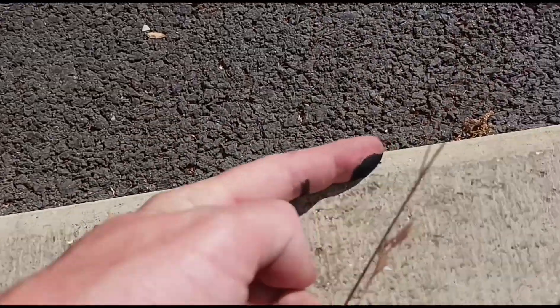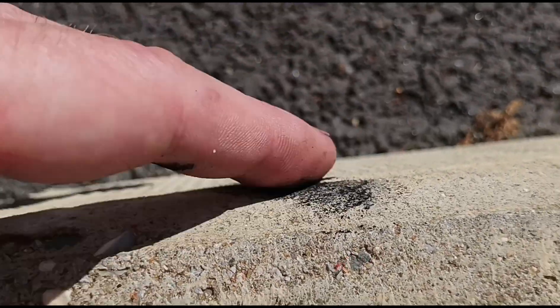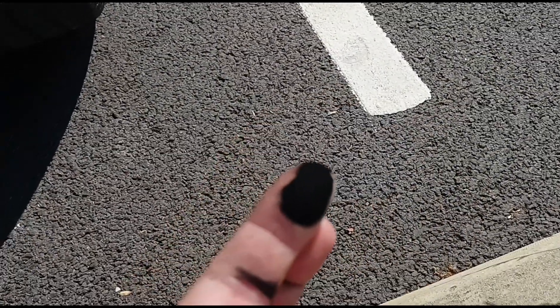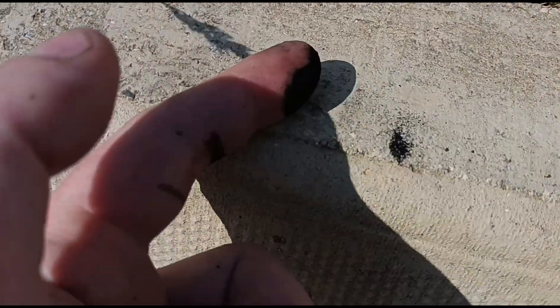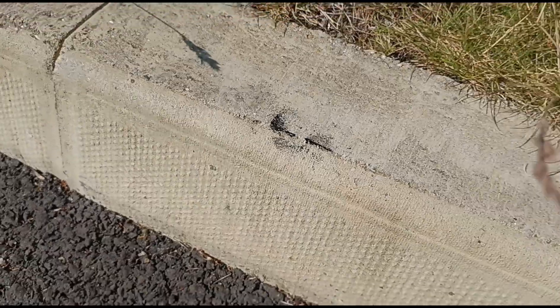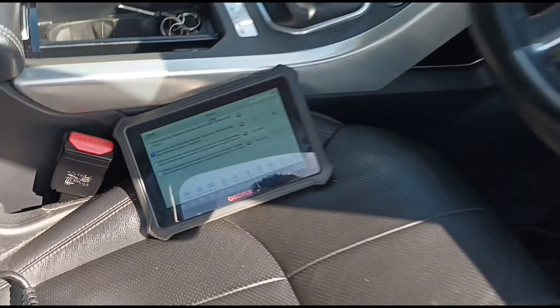Coming to the exhaust tips, you can see there's a lot of loose ash. This turns into dust and you can get that out of the exhaust system — look at that.